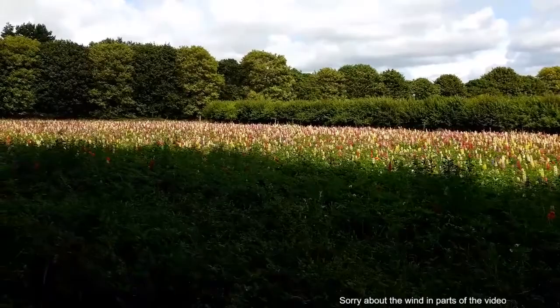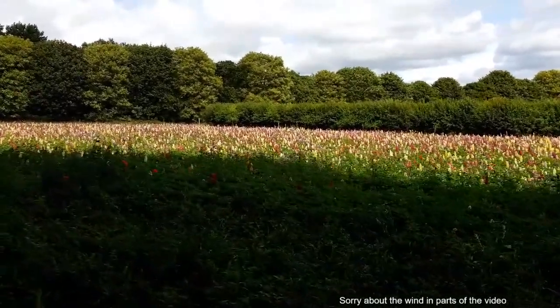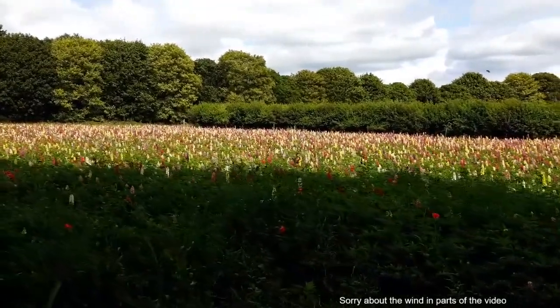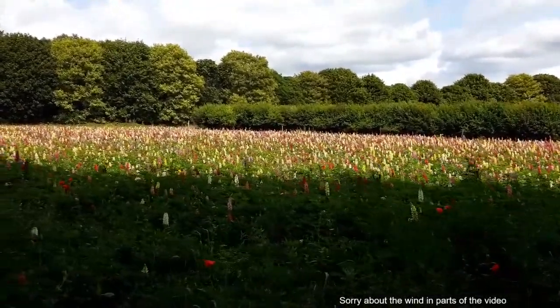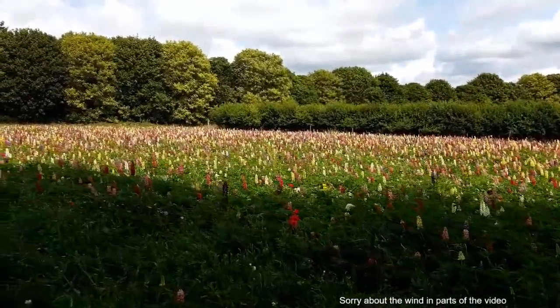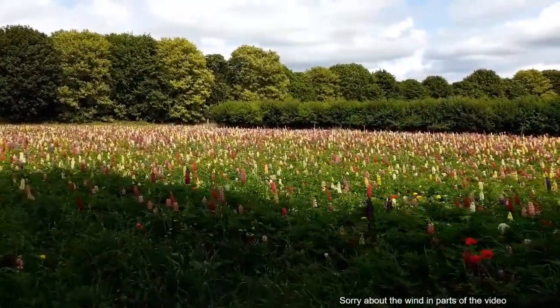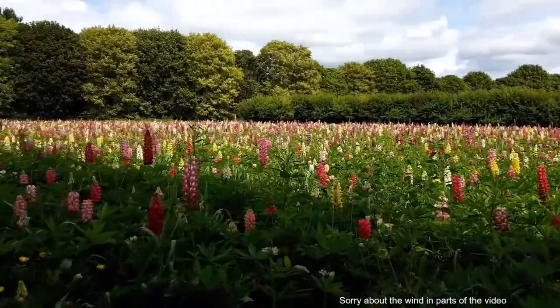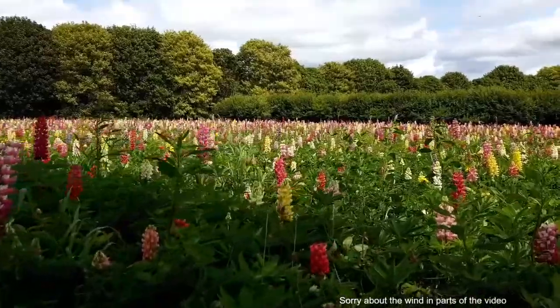The seeds have clearly spread — this is probably 50% of the field and it is just beautiful. It's a hidden little treasure just off the A272 near Rogate.